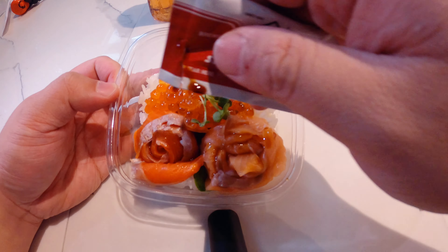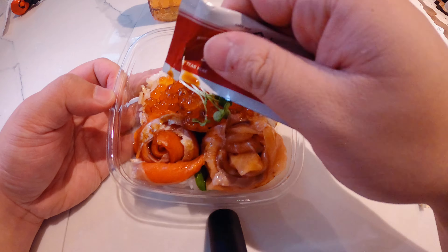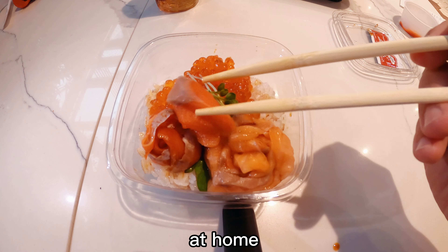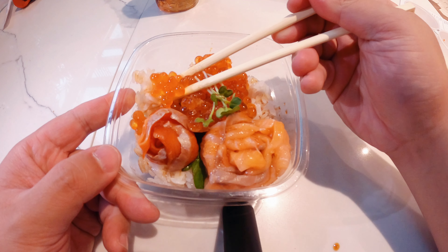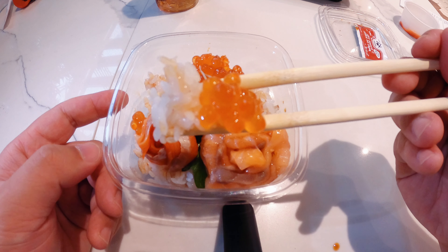Satisfy your sushi craving with this salmon sashimi bowl — it is also one of the quickest fancy dinners you can put together at home. If you're making this by yourself, remember to let the rice cool slightly so that the heat doesn't cook the salmon roe. Now dig in!